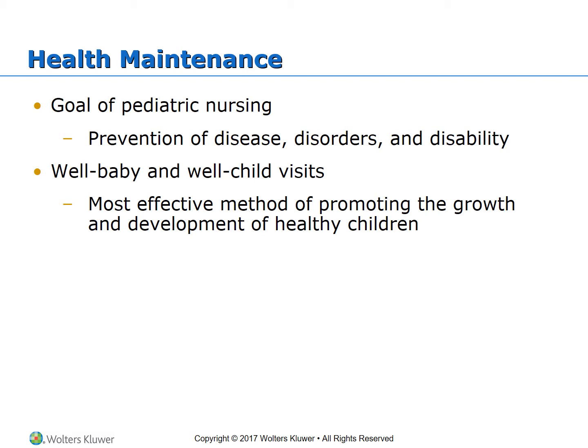Various tools can be used to assess child development. The Denver 2 Developmental Screening Test, or DDST, is used to identify developmental delays in infants, toddlers, and preschoolers. There is also the Hawaii Early Learning Profile, or HELP, which helps determine a child's developmental level.